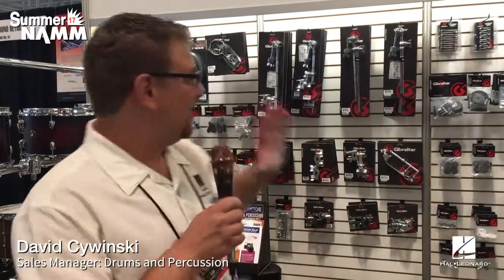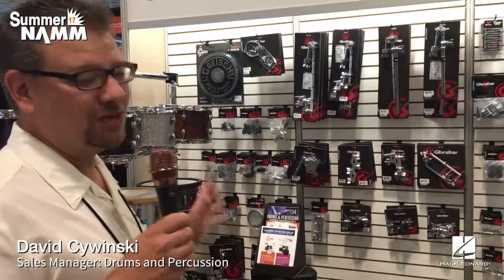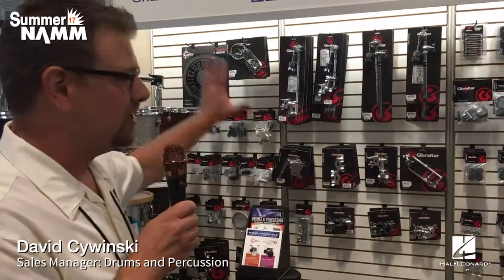For the dealers, we've got Gibraltar. We have over 1,200 SKUs in the line — something for everybody. We like to say that Gibraltar is the agnostic brand out there. No matter what line of drums you play, if you're a Yamaha, Tama, or DW guy and you need a replacement part, Gibraltar has it. For our dealers, it's a commodity — something that everybody needs to carry — and we're very proud to represent that line.